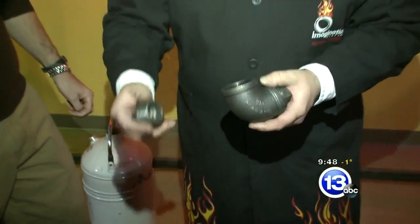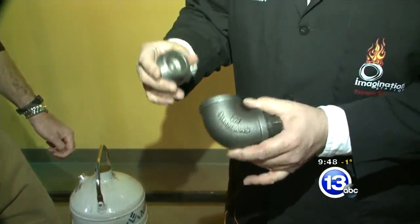When water changes to ice, it expands by about 9%. And in a closed volume, that can generate over a thousand atmospheres of pressure — tremendous, tremendous pressure.